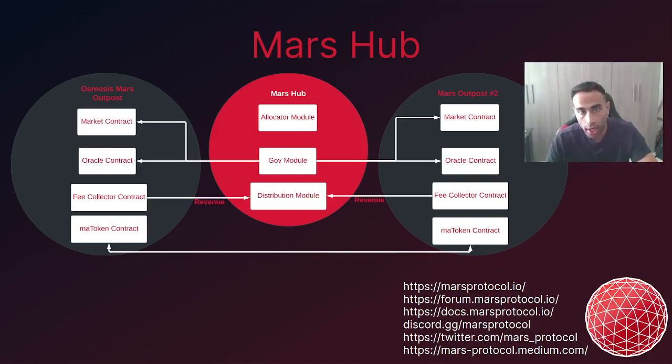All of this is made possible due to cutting edge developments within the Cosmos SDK: interchain accounts, interchain queries, and multi-hop routing. This is an ambitious vision and requires further R&D from the Mars Protocol community. Within the community, we suspect that Mars Hub would be available for deployment within the next two months or so, with the deployment of the Mars Outpost on Osmosis within the next three months.